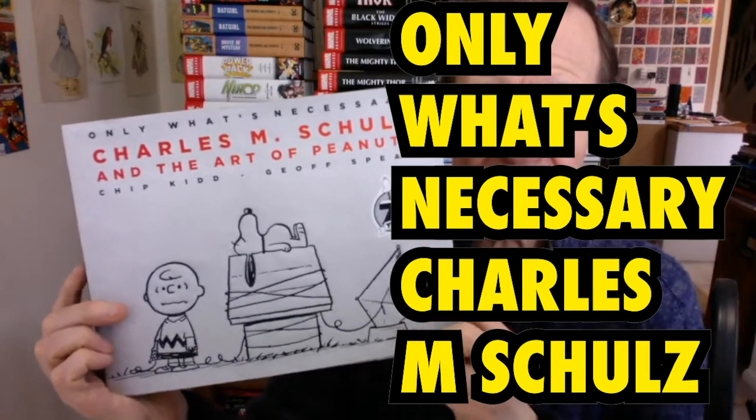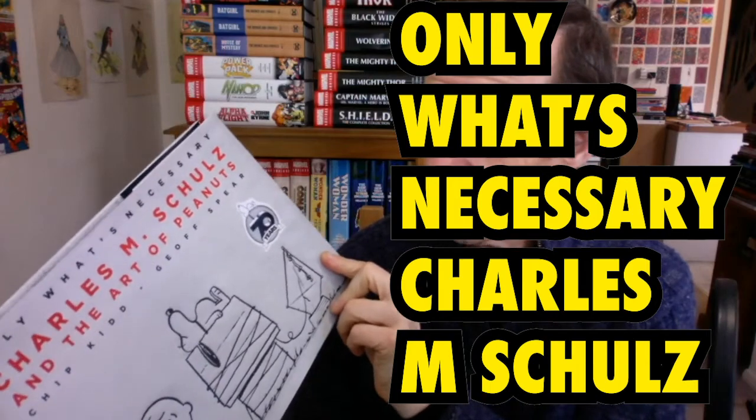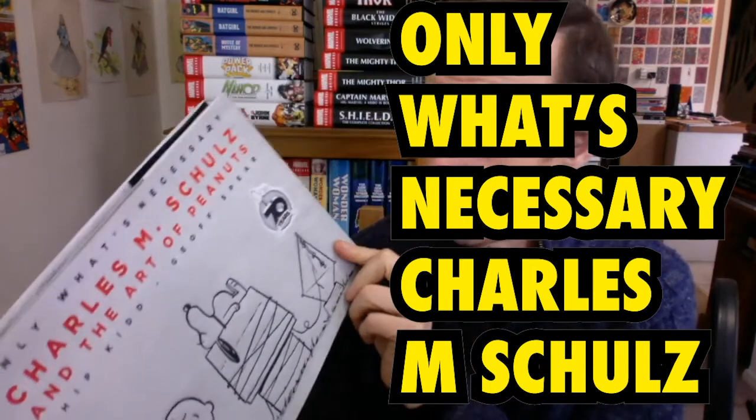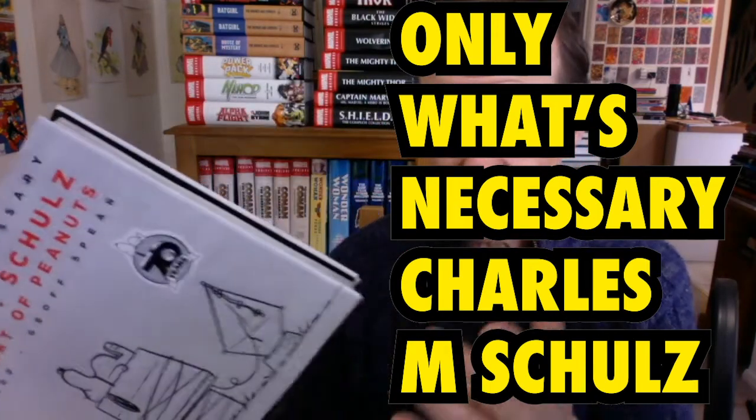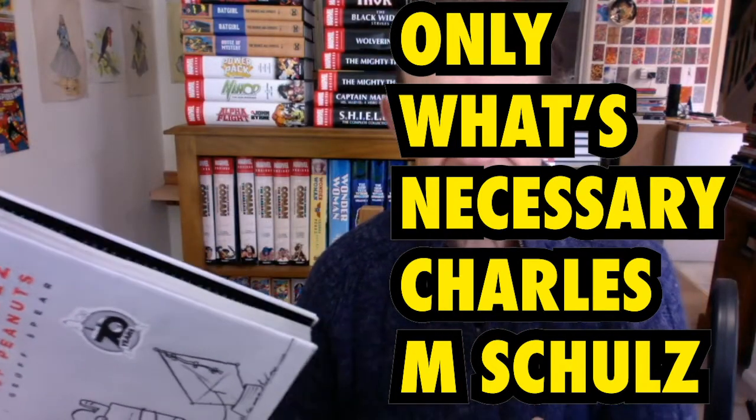This is a book review of 'Only What's Necessary: Charles M. Schulz and the Art of Peanuts' by Chip Kidd and Jeff Spear. It's about 300 odd pages — unfortunately there's no page numbering, never understand why books don't have page numbering. It's from abramscomicarts.com.